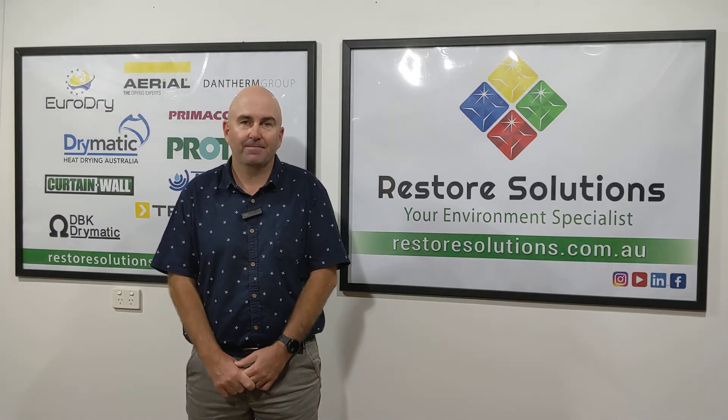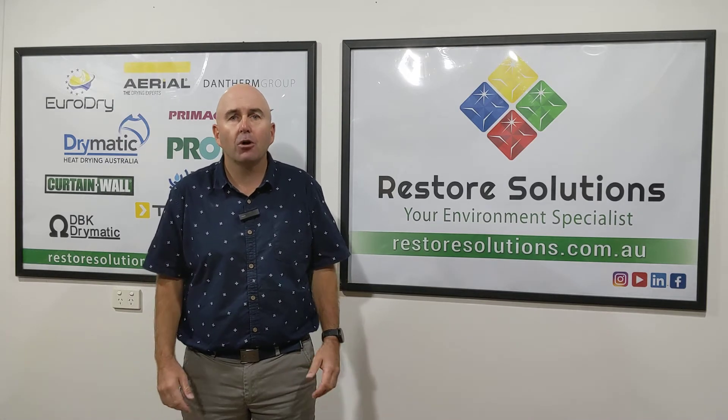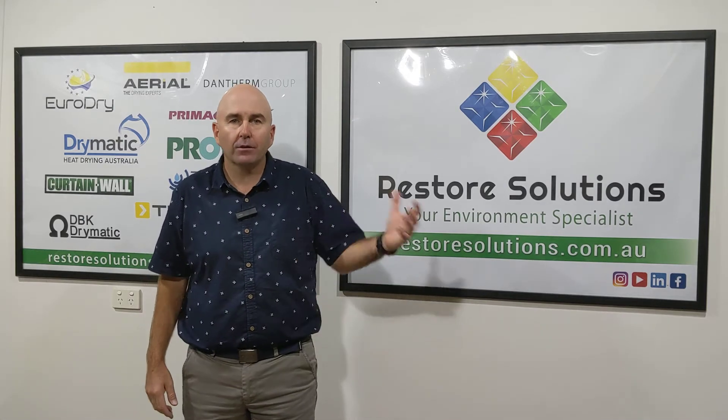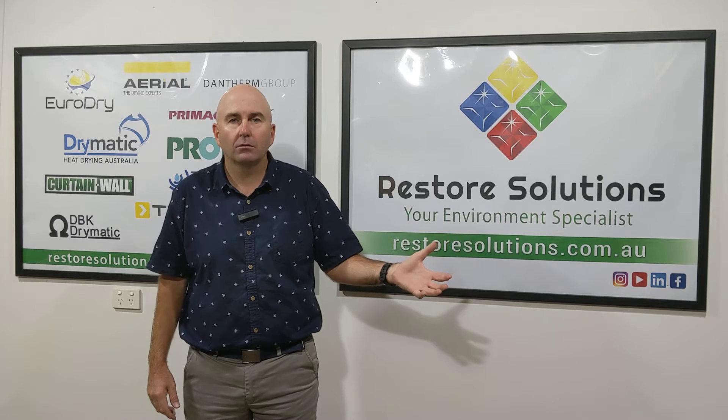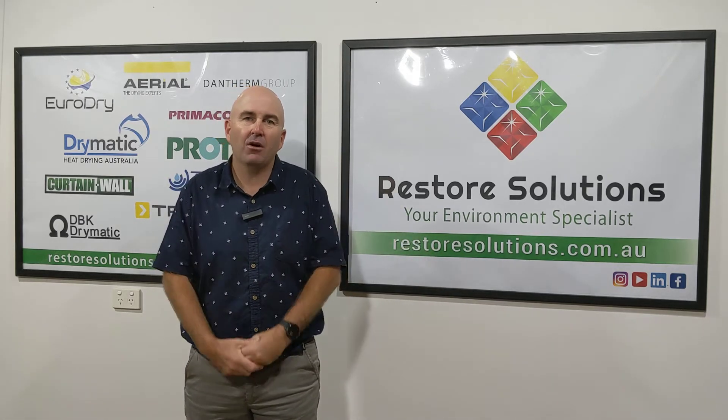Gary here from Restore Solutions. What does your job site look like on a restoration job? If you're setting up a false wall, a containment wall, say you're using a curtain wall or something, does it look really neat and tidy?